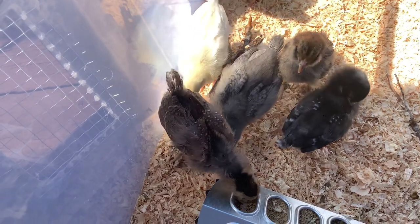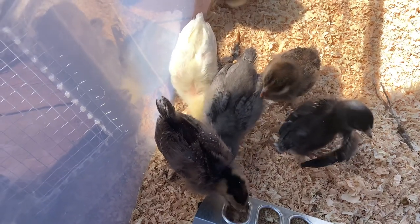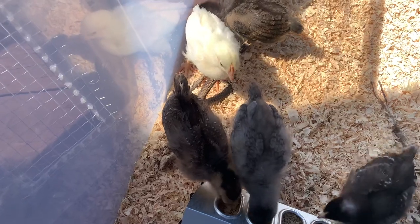Hi, welcome to Highland Homesteading. Today we're showing you our chicks at two weeks old and we're doing different videos for the five different breeds that we are currently keeping.